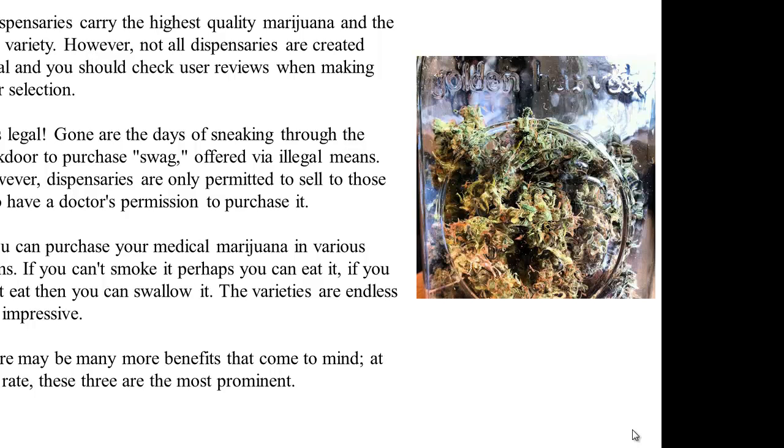You can purchase your medical marijuana in various forms. If you can't smoke it, perhaps you can eat it. If you can't eat it, then you can swallow it. The varieties are endless and impressive. There may be many more benefits that come to mind, but at any rate, these three are the most prominent.